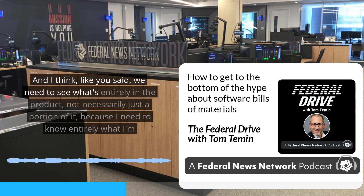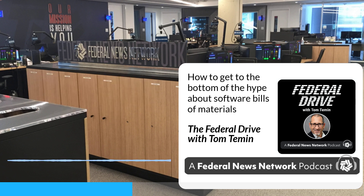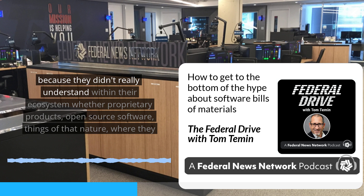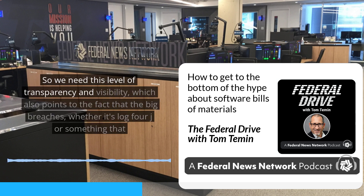We need to see what's entirely in the product, not just a portion of it, because I need to know entirely what I'm consuming. And if something happens, I need to understand where I have this product in my ecosystem and where I'm vulnerable. For example, the Cyber Safety Review Board showed that some federal agencies spent tens of thousands of hours just trying to find where they had Log4j, because they didn't understand within their ecosystem — whether proprietary products or open source software — where they had these components in the enterprise. So we need this level of transparency and visibility.